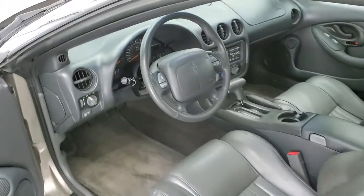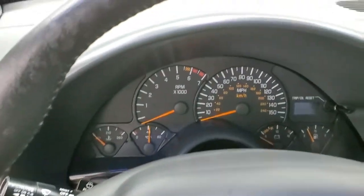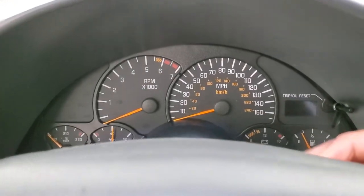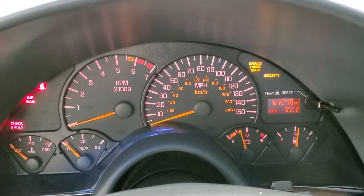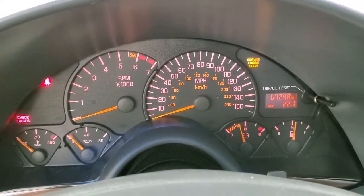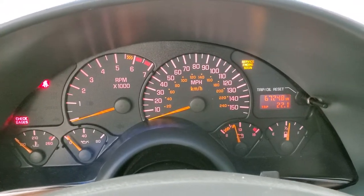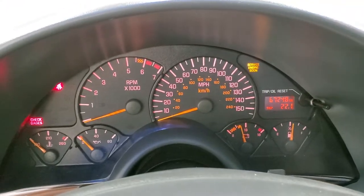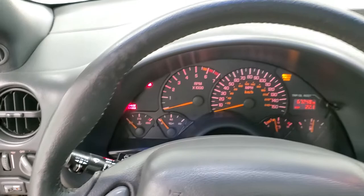We'll hop inside and take a look at the miles, then we'll start it up. This one has 67,248 miles. The instrument cluster is very nice and clean.